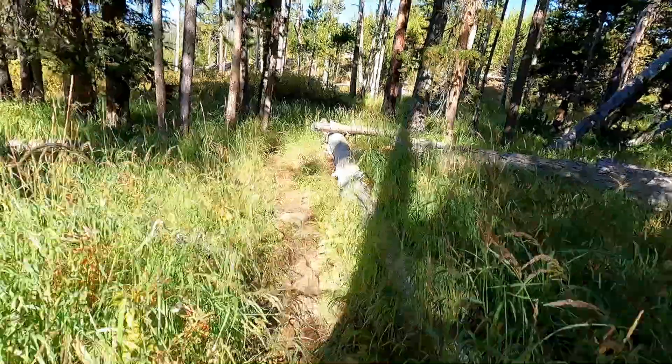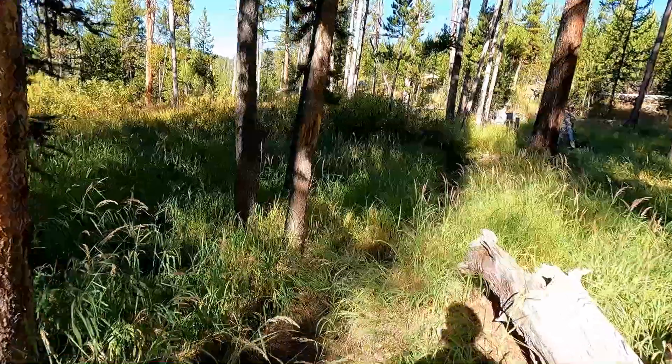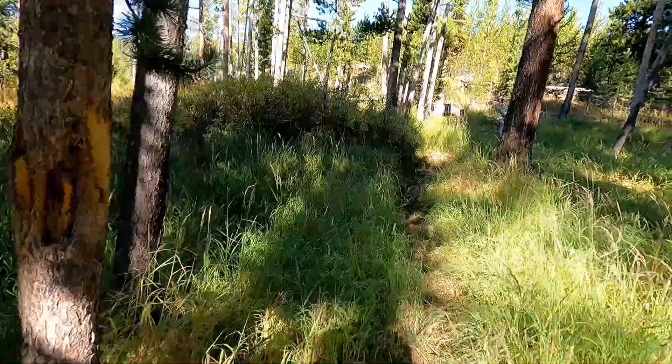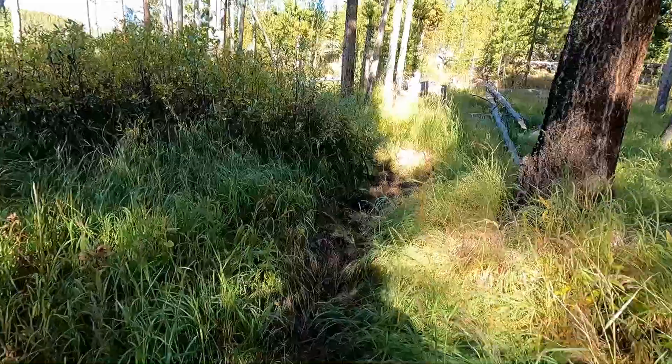The bear pole is a bit of a hike from the eating area, and to get there you also have to cross through a little bit of a mucky area.